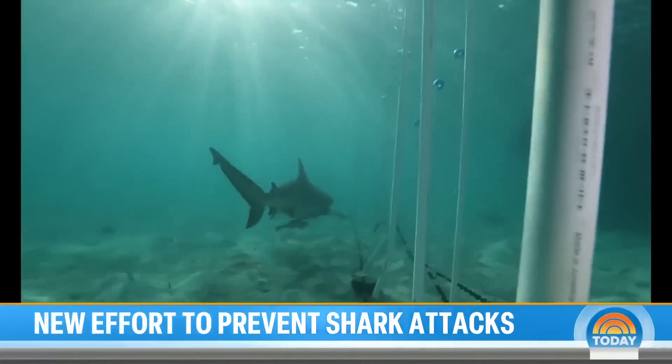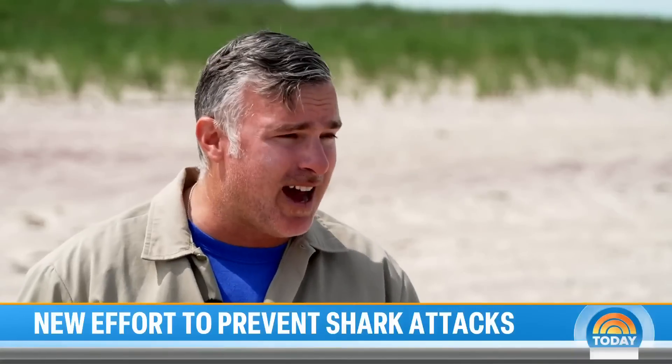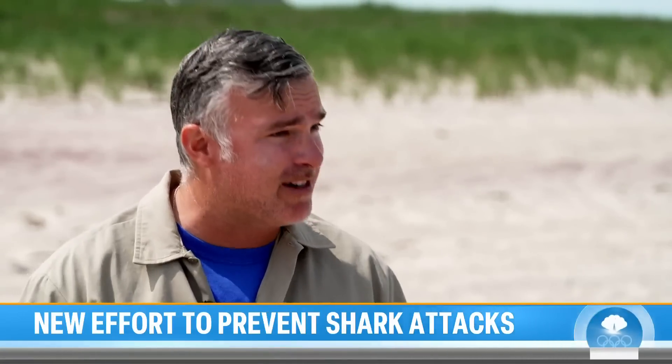What's the problem with nets? Within a given year, roughly 2,500 sharks are killed and removed from the environment. But not only that — whales, dolphins, sea turtles, rays — everything that's capable of being caught on those hooks or entangled in those nets typically perishes.